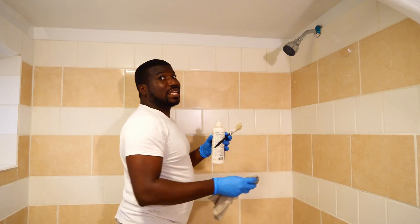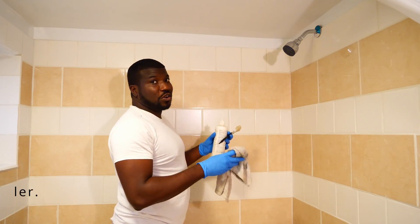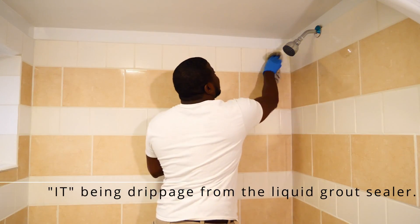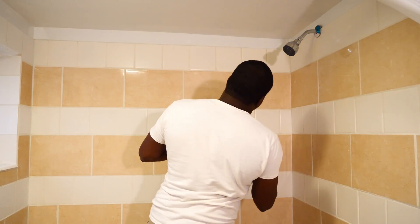I've been told not to let the sealer dry on the tile because apparently if it dries it's going to show and not look good. That's why I have this rack with me — to wipe along the edges of the tile as I go.